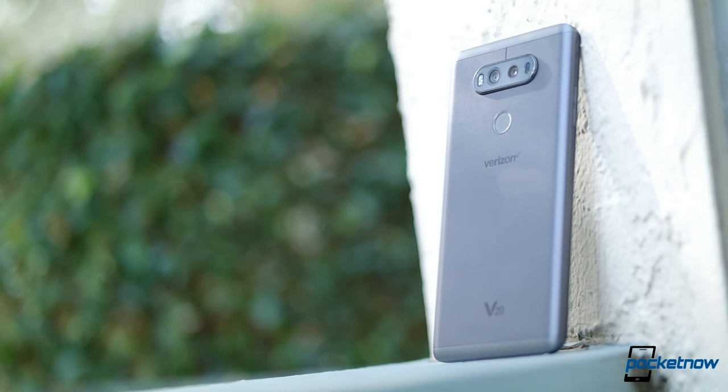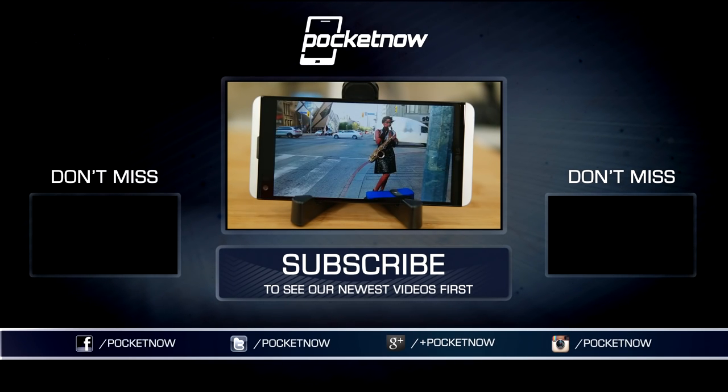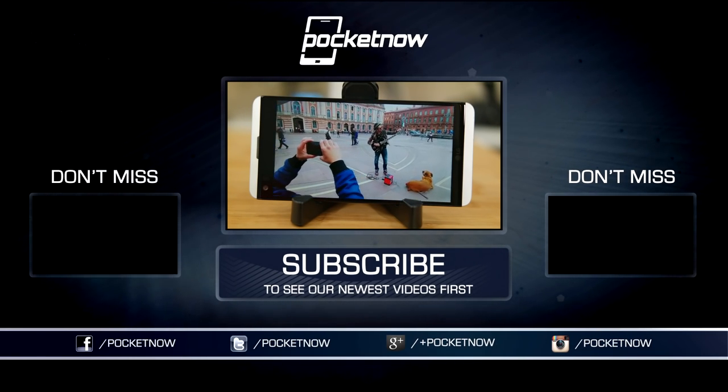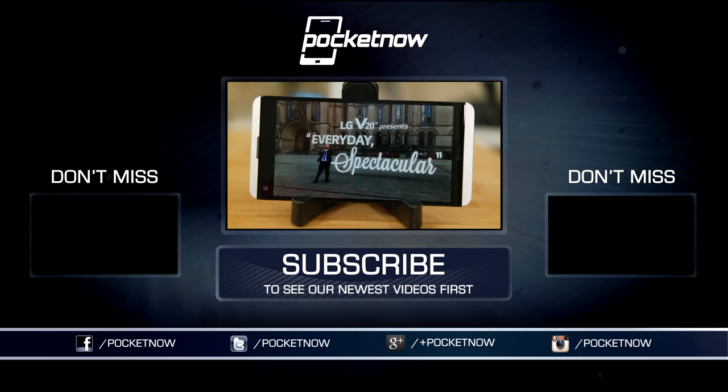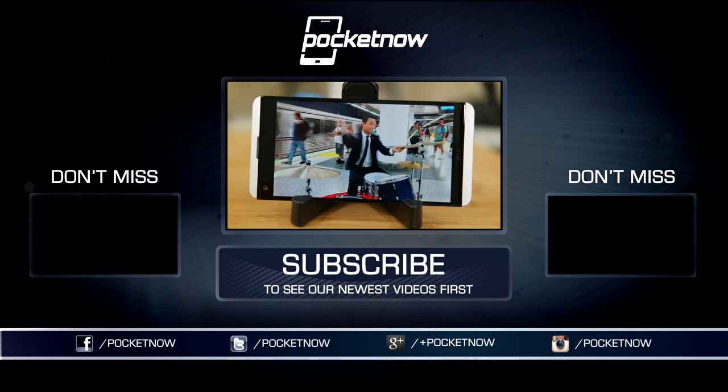As always, thanks so much for watching. Be sure to subscribe to this channel for more reviews like these, and check out the incredible number of videos we've already produced on this phone to get the full scoop on camera and audio performance. For Pocketnow, I'm Juan Carlos Bagnau — some gadget guy on Twitter and Instagram — and I will catch you all on the next review.